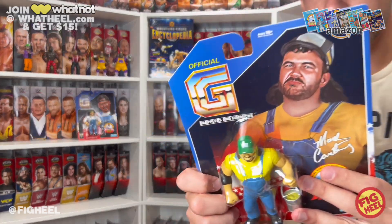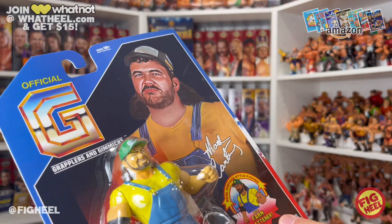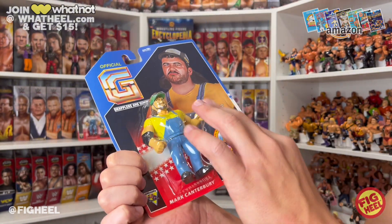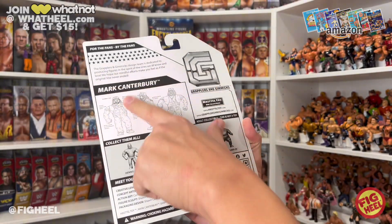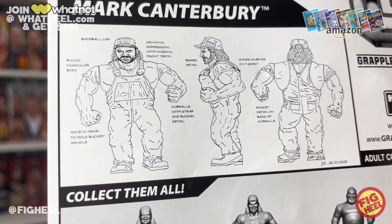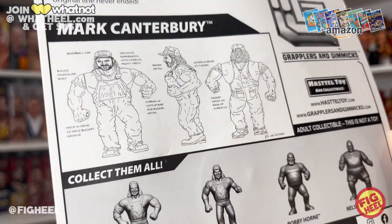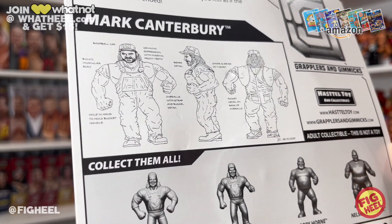Let's look at Henry O. Godwin — Mark Canterbury — first. Here's a nice little portrait of him in his overalls with a yellow shirt, very iconic. His action is called the Farm Flattener, and he does come with a bucket. On the packaging you can see the mission statement of Grapplers and Gimmicks — this is Series Three, which also had Savio in it. The artwork was designed January 26th, 2023, so nine months later we have it in hand, and it looks very much like the design.